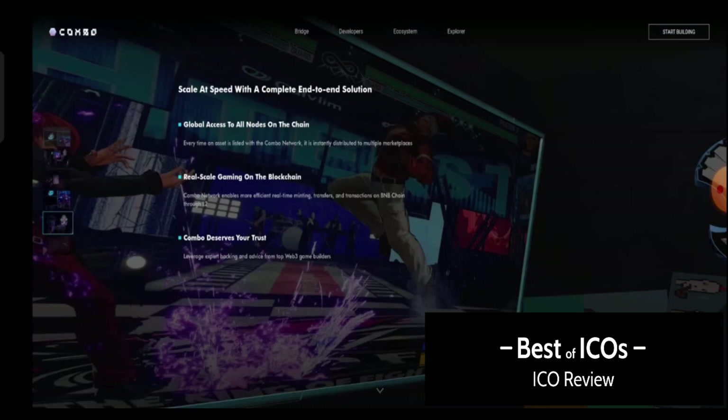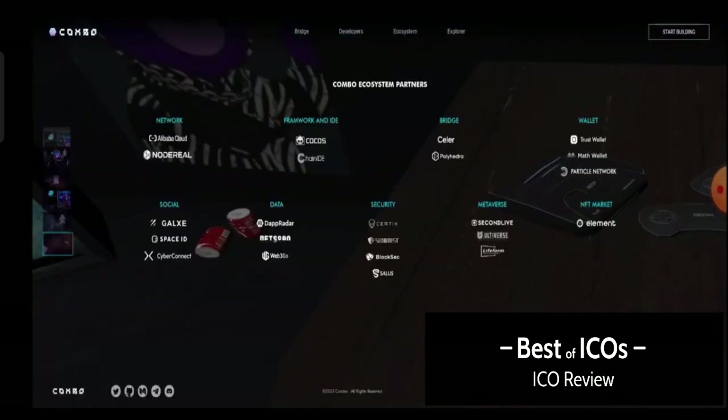Combo deserves your trust — leverage expert backing and advice from top Web3 builders. I hope everyone can learn many things about Combo from this video. You can see the Combo ecosystem partners: they have lots of very big partnerships with well-known crypto projects worldwide. They have a partnership with Alibaba Blue Cloud, Trust Wallet, Math Wallet, and Particle Network.